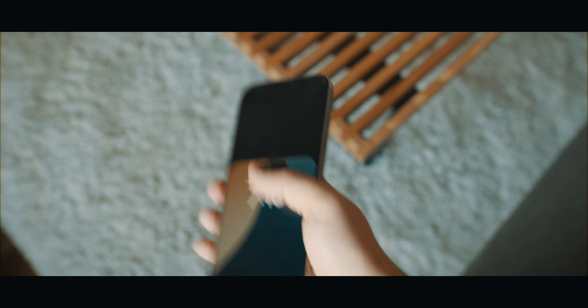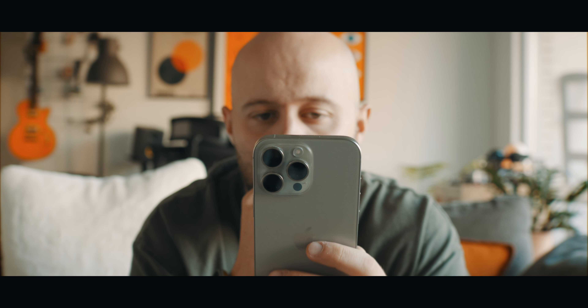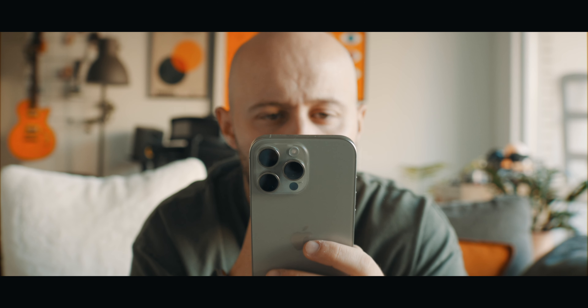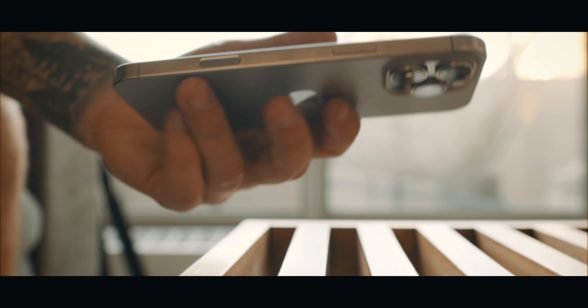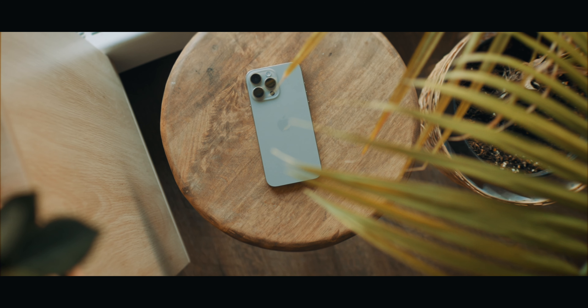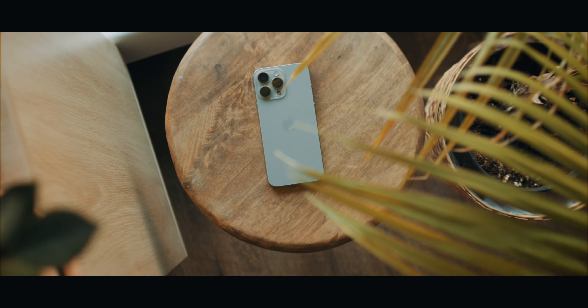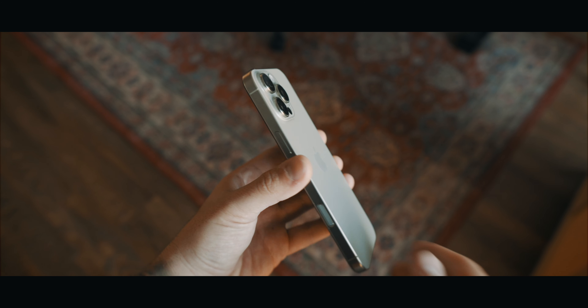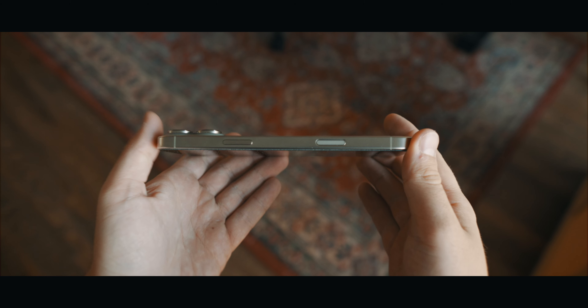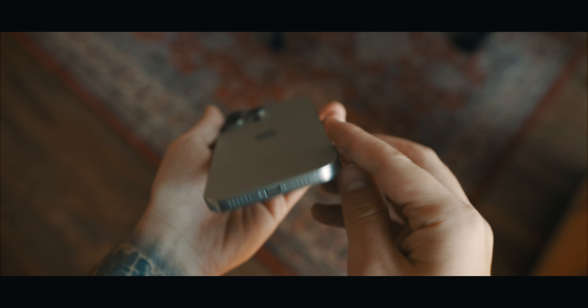This natural titanium color looks absolutely stunning. I was actually on the verge of getting the desert titanium, but I think the natural titanium suits me a lot better. I case my phones all the time, so the color doesn't really matter a whole lot for me. But if you want to show off the color of your phone while keeping it protected, there is an option out there for you.